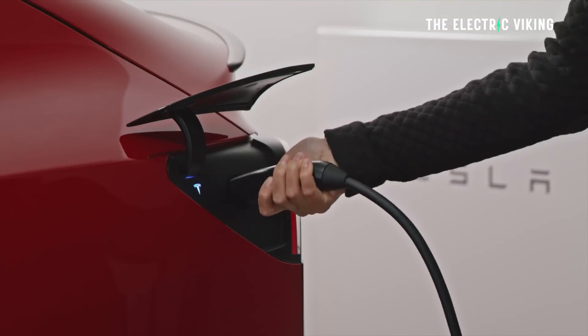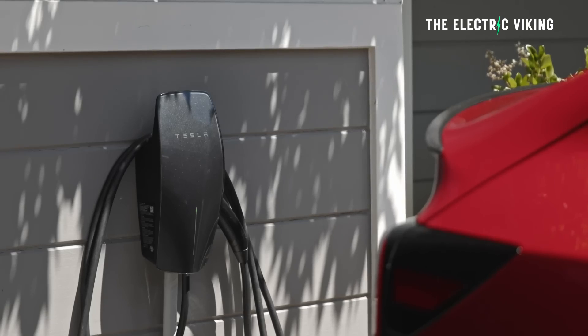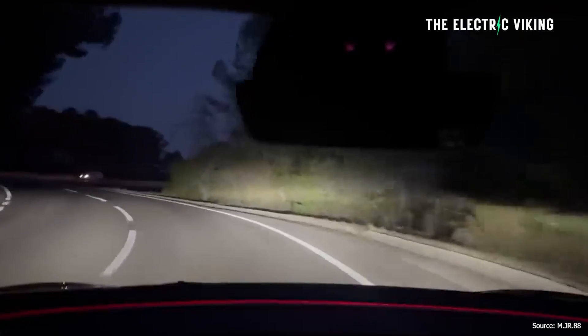Tesla has started rolling out its latest software update featuring a new one-time charge limit feature, as well as support for adaptive high beams in some places.